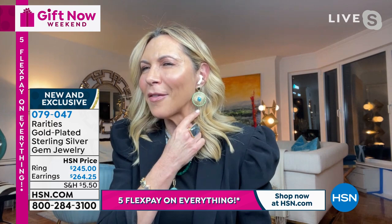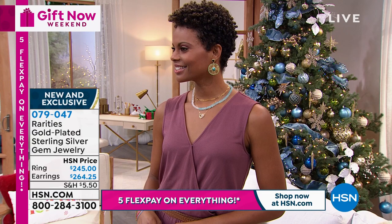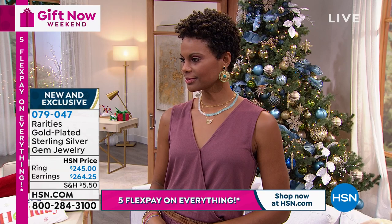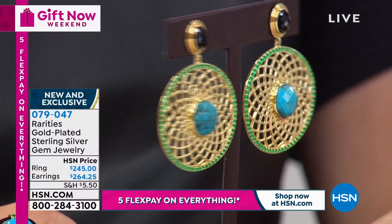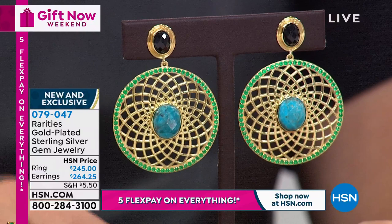You can see this earring - it literally says boho chic. It says dress me up and take me out. It says Christmas with a gorgeous black velvet pantsuit. It says summer with a great white tank top and a pair of jeans. This is an earring that will take you everywhere anytime. It's an investment in fun, fabulous, great jewelry.